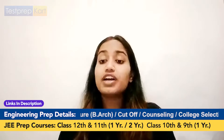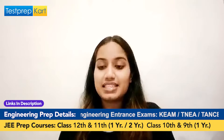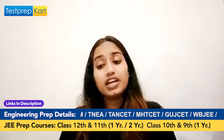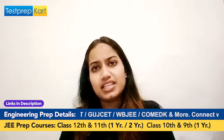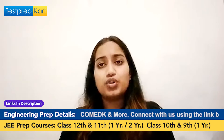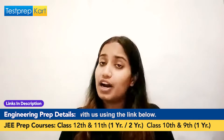For VIT, the candidate has to clear VITEEE — the VIT Engineering Entrance Examination. To appear in this exam, the candidate should have an aggregate of 60% in the science stream. This aggregate drops to 50% for candidates from SC/ST categories, and also for students from Jammu & Kashmir and North East states. Comparing the three exams, VITEEE is a bit easier than the other two, but you still need to do an equal amount of hard work for all three.